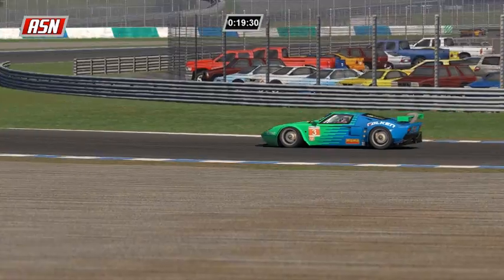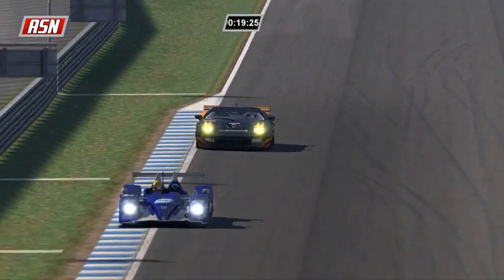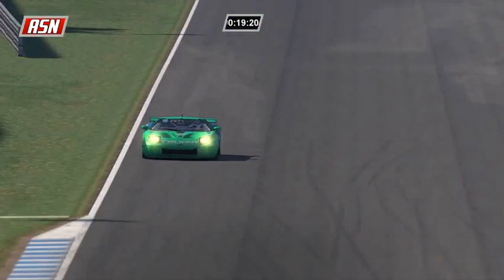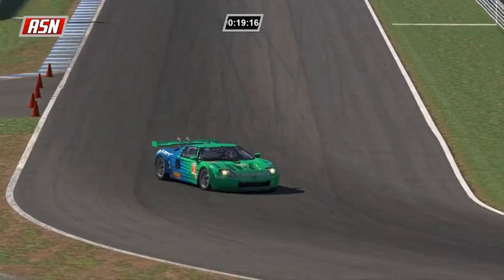Oliver Brant with David Jensen - that is the battle for GT2. Brant is six seconds behind Jensen. I have not been paying attention to GT2 - he has been picking his way towards the GT2 lead.